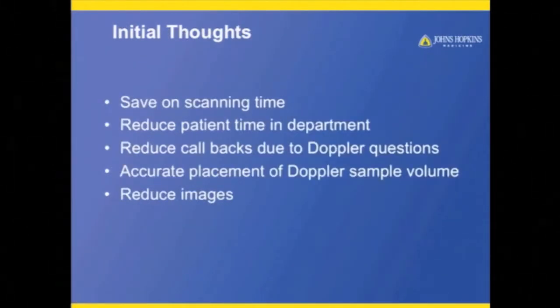My initial thoughts: this is going to save on scanning time. I get the patient in, do a couple of acquisitions of the areas of interest, get the patient out, and do all my Doppler information afterward. I can bring the radiologist in if they have any questions. It reduces callbacks — so if the patient has left and the attending questions a finding, I don't have to bring the patient back. I just go to the room, pull up the volume, and I can show the doctor: yes, that was the highest velocity.